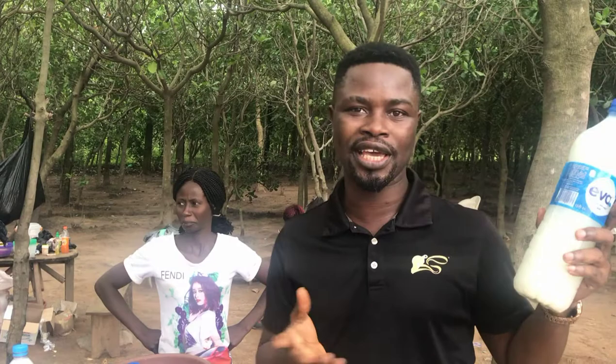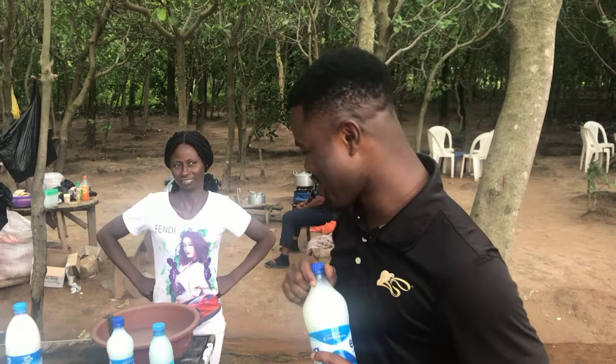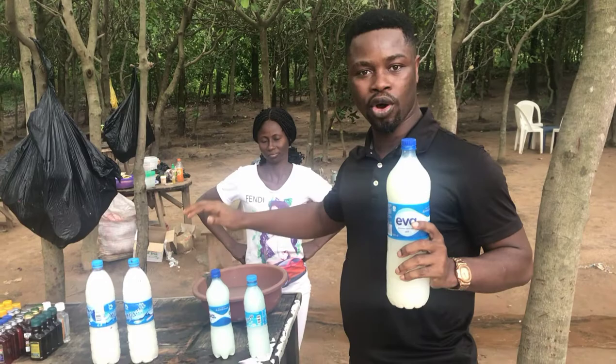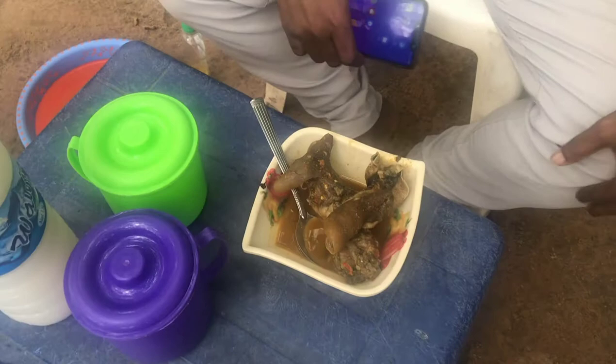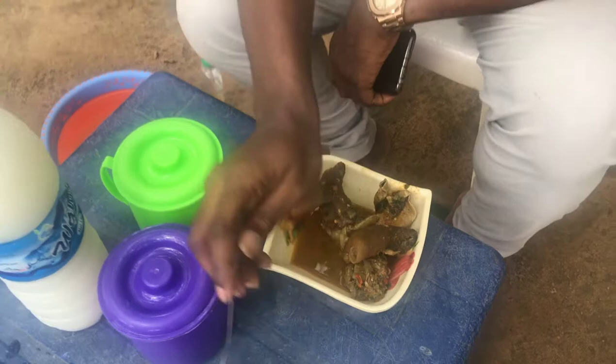They sell it for 400 for the big one and 200 for the smaller one. You can have it with soup and pepper meat. Come and let me show you how we do it in Nigeria. This is goat meat pepper soup and fresh palm wine — very fresh. The pepper soup is 500, the boat soup is 1000, and the palm wine is 400, so we're spending 1400 naira total.